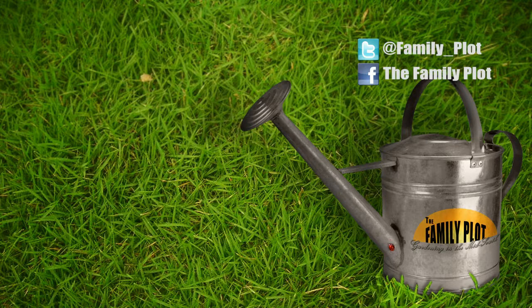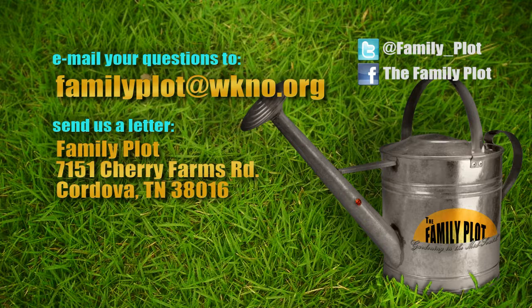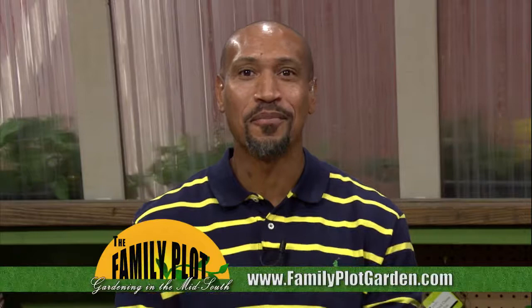Alright Celeste, we're out of time — I had a good time, thanks for having me. Remember, we love to hear from you. Send us an email at familyplot@wkno.org, or write to Family Plot, 7151 Cherry Farms Road, Cordova, Tennessee 38016. Or go online to familyplotgarden.com. We've posted more information about testing and adjusting pH and hummingbirds on familyplotgarden.com. I'm Chris Cooper — be sure to join us next week for The Family Plot, Gardening in the Mid-South. Be safe.